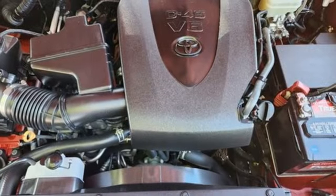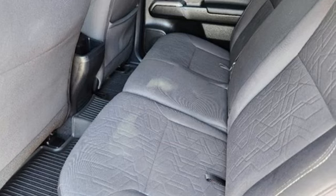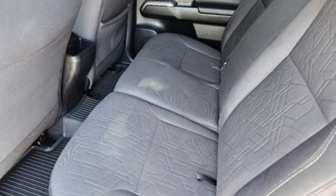Electronic shift on the fly, rear parking sensors, and an integrated navigation system. Comfortable, convenient quality.